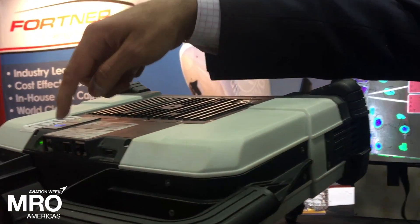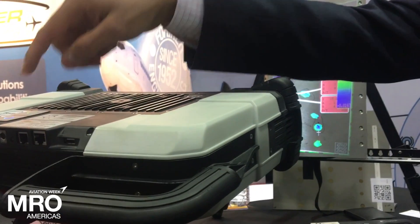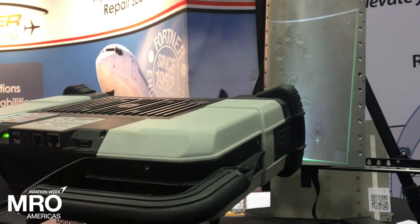The system has two buttons. The most commonly used one is to trigger the inspection, and then should they choose to save the results, there's a save button. As soon as they press the save button, a save successful message comes up, and that's where the wireless transmission of the results to the engineering computers happens.